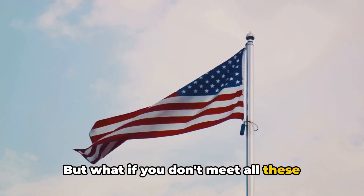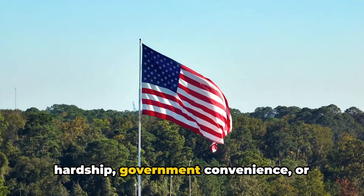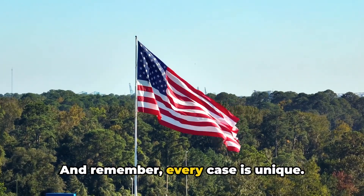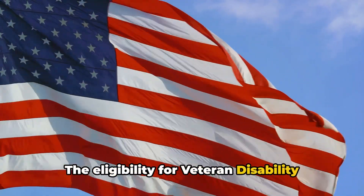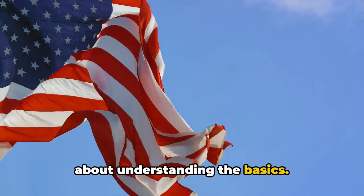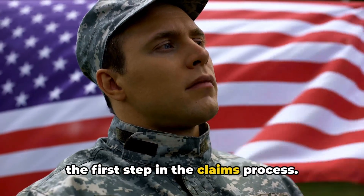But what if you don't meet all these criteria? Don't lose heart just yet. There are exceptions to these rules. For instance, veterans discharged due to hardship, government convenience, or certain medical conditions may still be eligible. Every case is unique. What matters is that you understand these basic eligibility criteria — they are the gateway to filing a veteran disability claim. Understanding eligibility is the first step in the claims process.